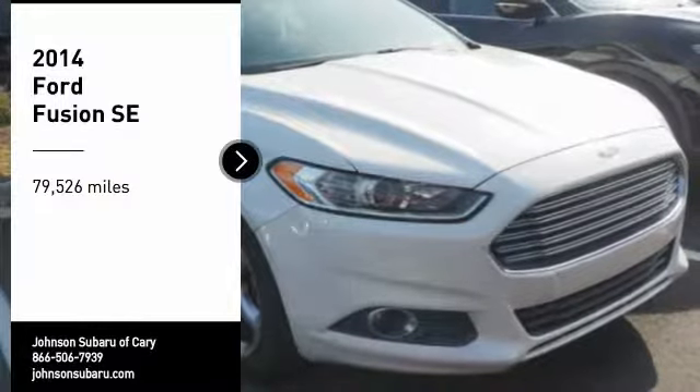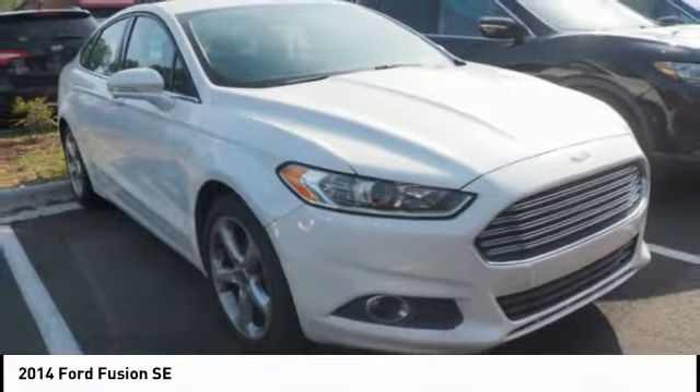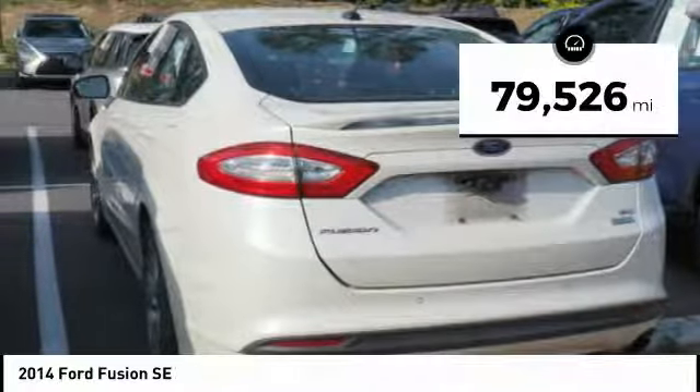You are going to love the 2014 Fusion. You can have both impressive power and great economy in a Fusion. This vehicle has less than 80,000 miles.